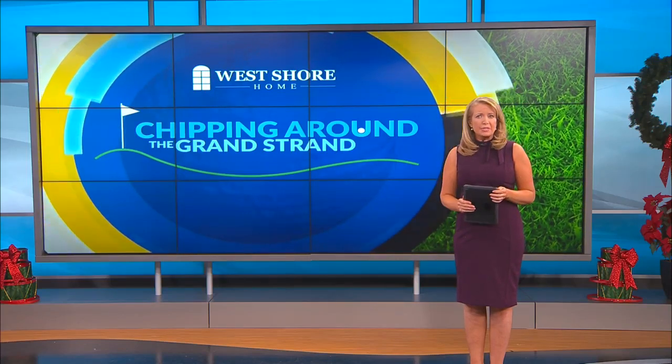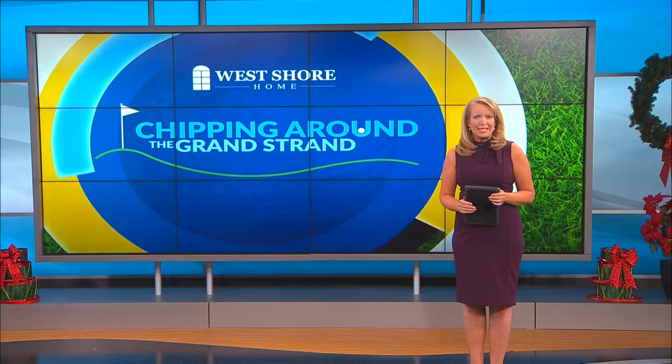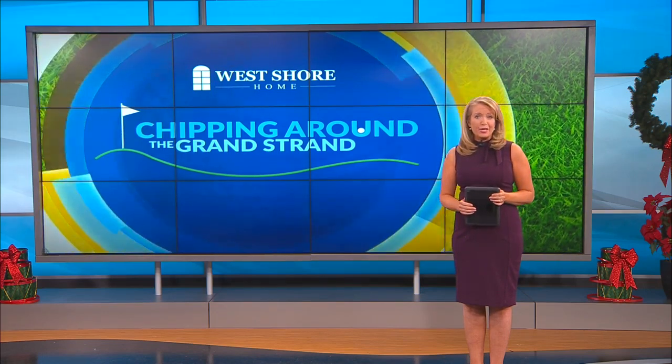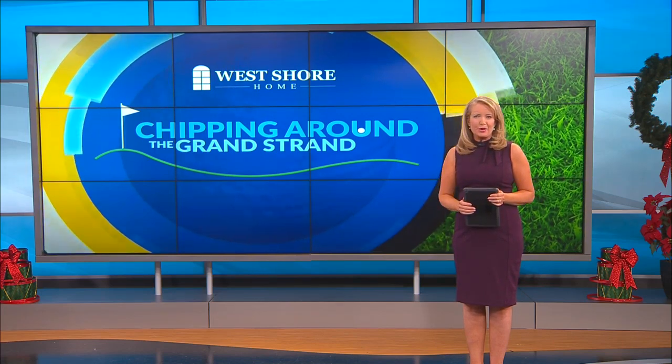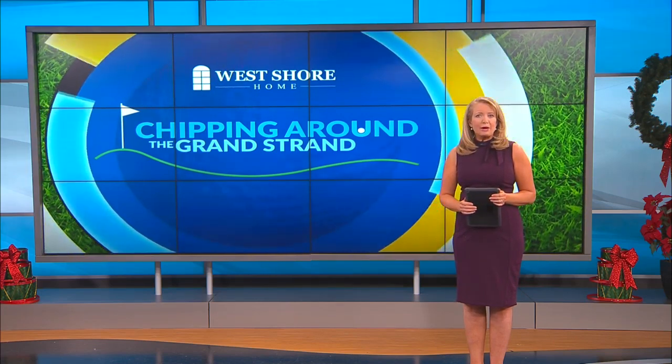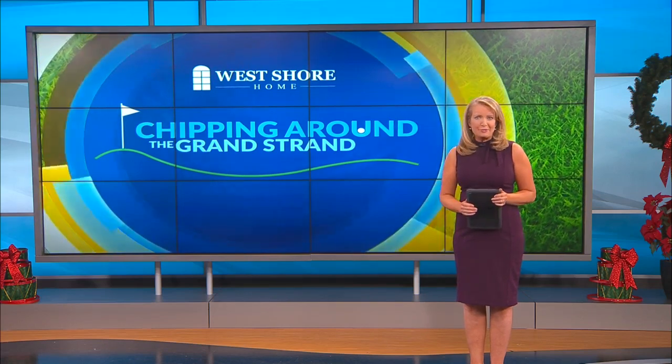The weather may be a bit chilly for some time out on the greens, but that doesn't stop diehard golf fans from hitting the links. Did you know that not all golf balls are created equal? In today's Chipping Around the Grand Strand, News 13's Scotty Powell shows you why the ball you choose to use could make all the difference in your game.